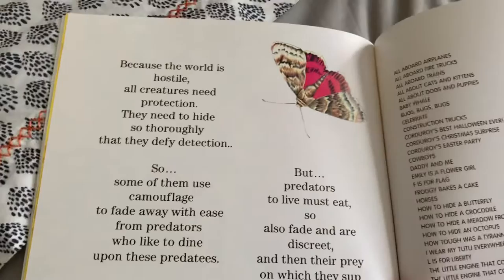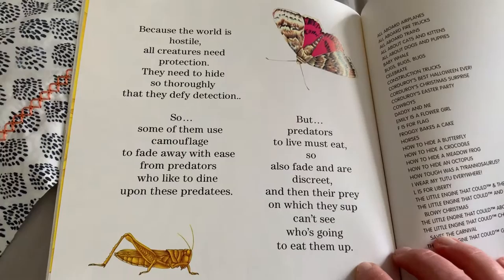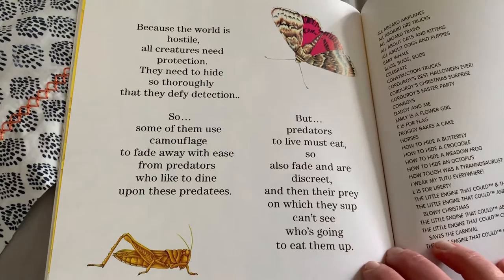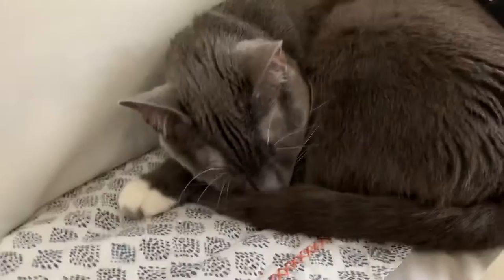Because the world is hostile, all creatures need protection. They need to hide so thoroughly that they defy detection. So some of them use camouflage to fade away with ease from predators who like to dine upon them. But predators, to live, must eat — so they also fade and are discreet, and then their prey, on which they sup, can't see who's going to eat them up.